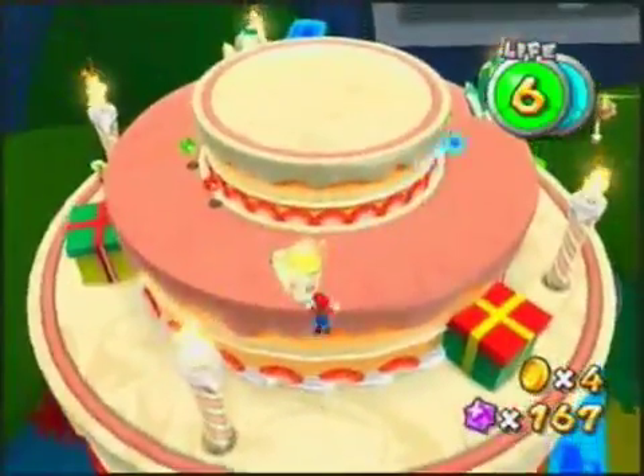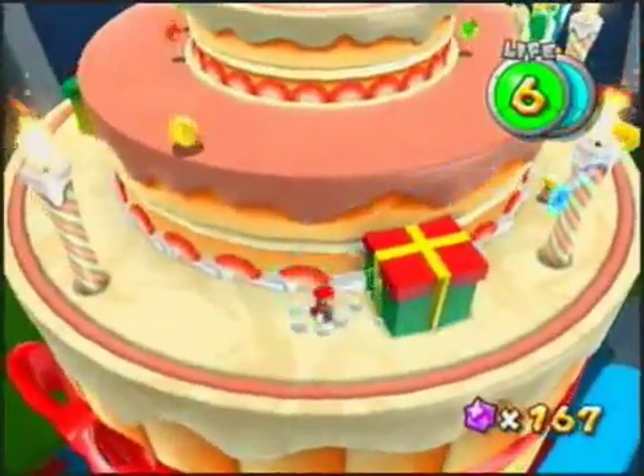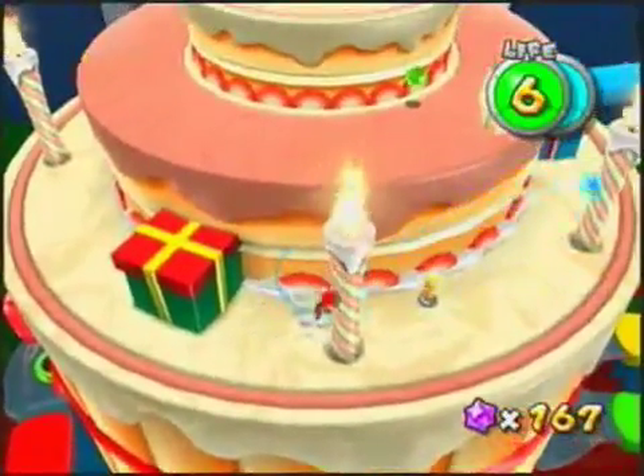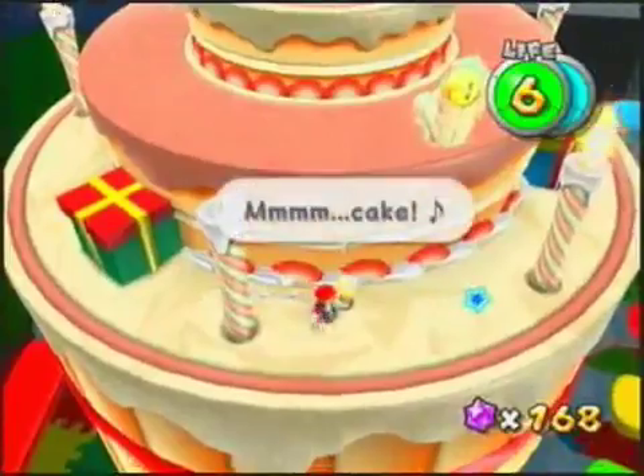I'm not sure what exactly I'm supposed to be doing here, but the object is — you jump up and spin to blow the candles out. So I guess you're making a wish to get a star.